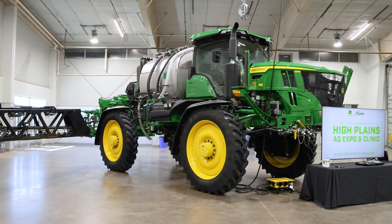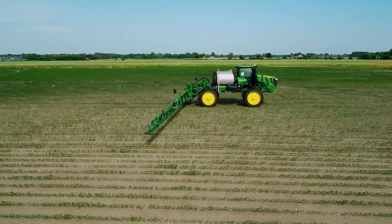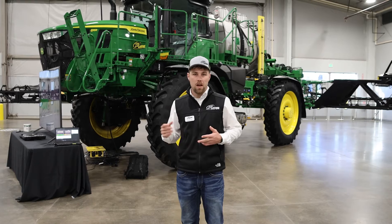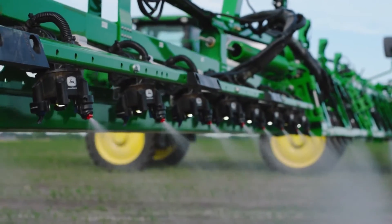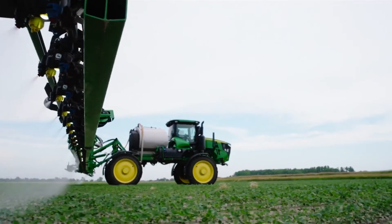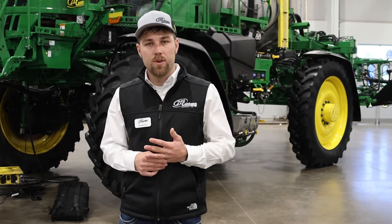We've got the 1,600 gallon See & Spray Ultimate pictured behind me, a 1,200 gallon See & Spray Ultimate, and we also have a See & Spray Premium machine. If you're curious how this technology works but maybe you're not wanting to spend the initial cost up front to trade a sprayer, we can actually add a kit onto existing machines with Exact Apply today and get you into See & Spray technology for a relatively low entry price. Feel free to reach out to your local salesman and make sure you get on the demo list.